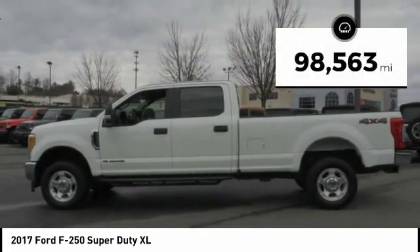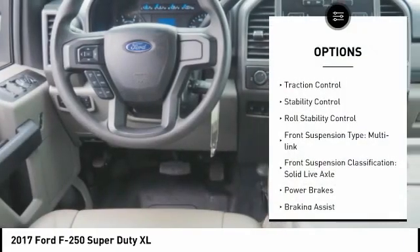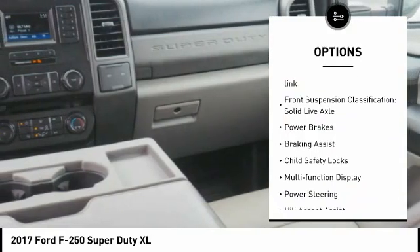This vehicle has less than 100,000 miles. Here are some of this vehicle's great options: traction control, stability control, roll stability control.